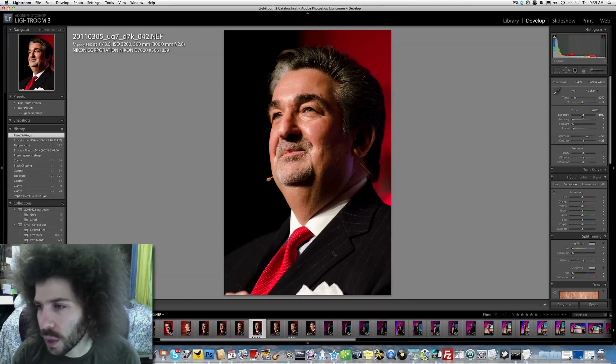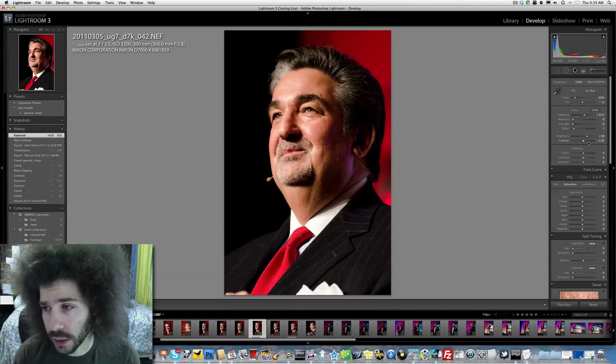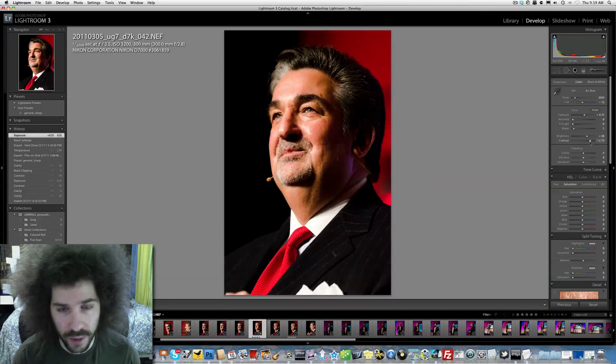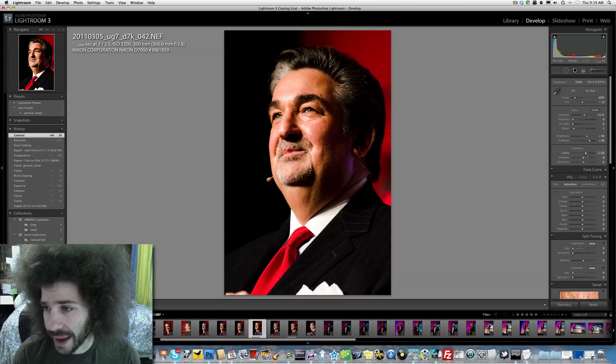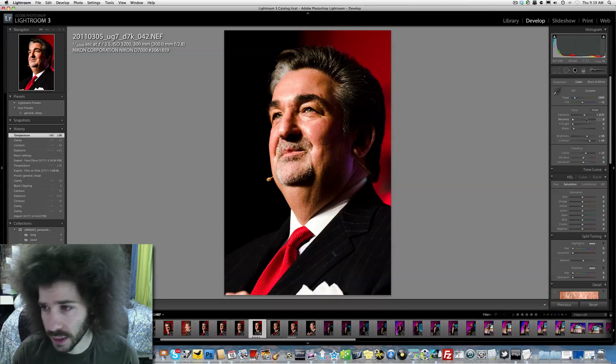So how did I edit this? I didn't do too much to it. I bumped my exposure slightly, then I boosted my contrast, added some clarity because I just want this to look nice and solid, and I took out some yellow.